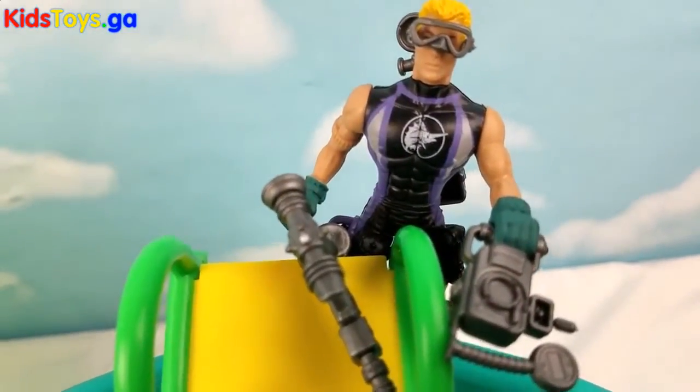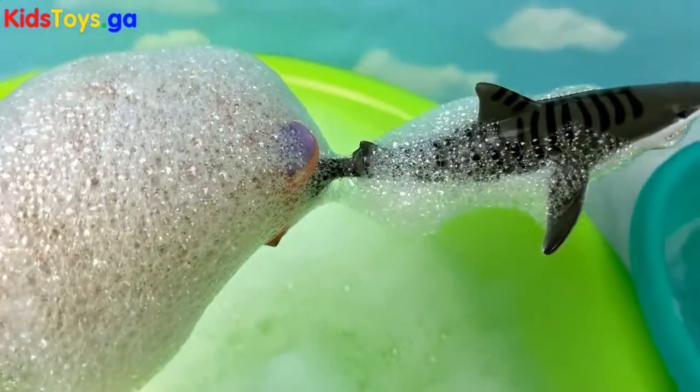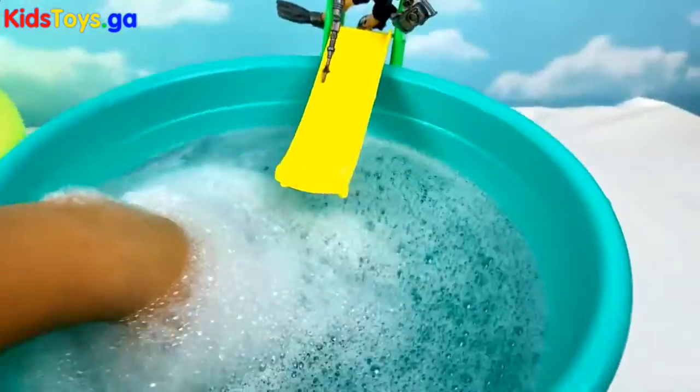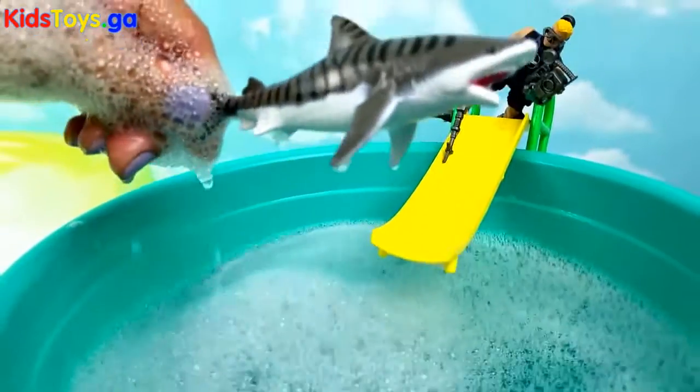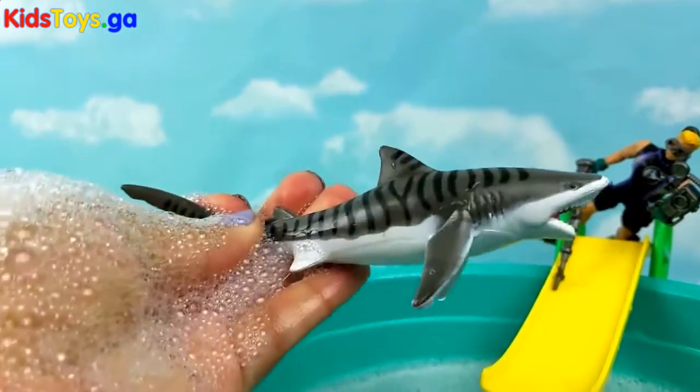Let's fish them out. What's that? It looks like a fin. Let's check it out. Tiger shark! Yes, it's a tiger shark!